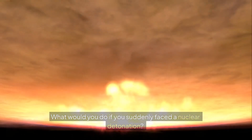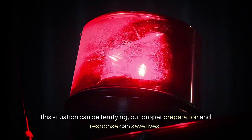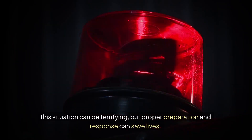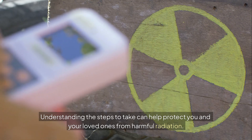What would you do if you suddenly faced a nuclear detonation? This situation can be terrifying, but proper preparation and response can save lives. Understanding the steps to take can help protect you and your loved ones from harmful radiation.